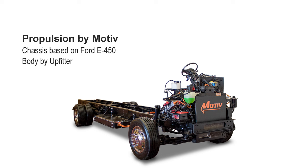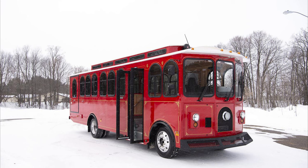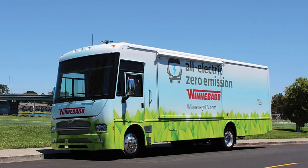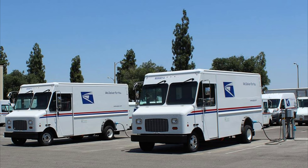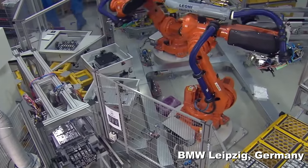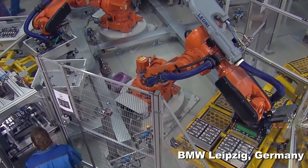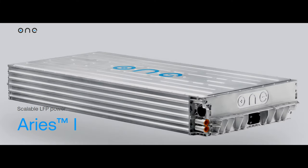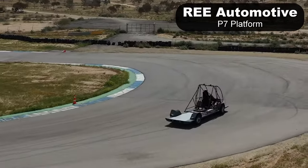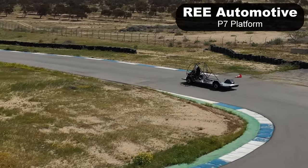Motive Power Systems is best known for their electric step vans. They provide the power system and work with body builders to complete their product. They also apply their solution to conversions including trolleys and RVs — that's right, an electric Winnebago powered by Motive. They do their own electric motors co-designed with a company called Nitic Motor, and they also use BMW batteries. They too will be moving away from BMW batteries, switching to ONE batteries.